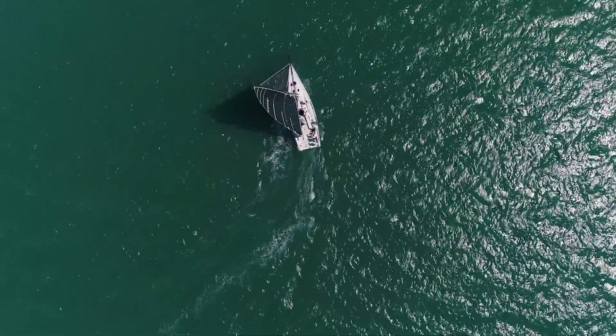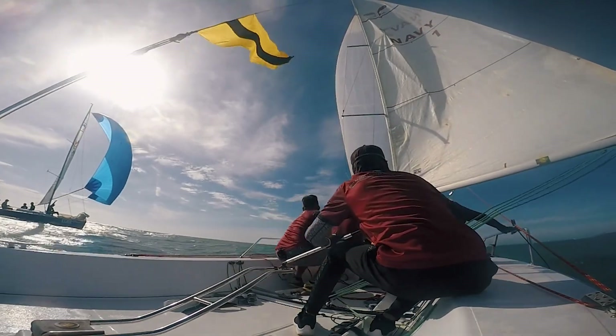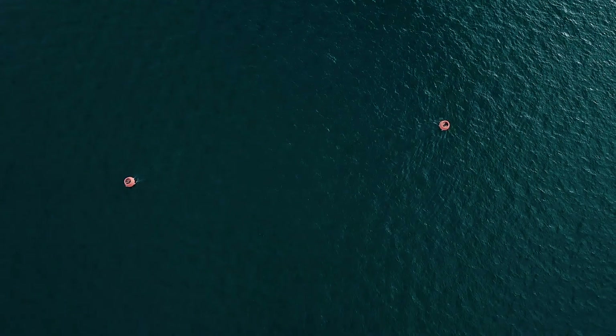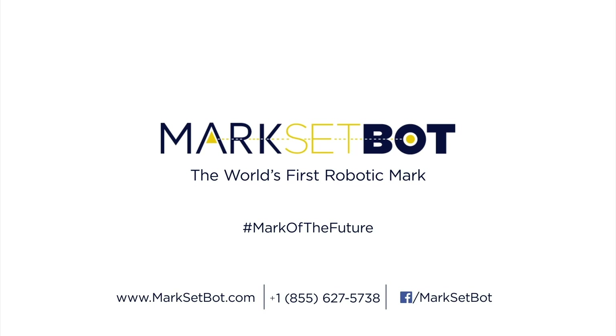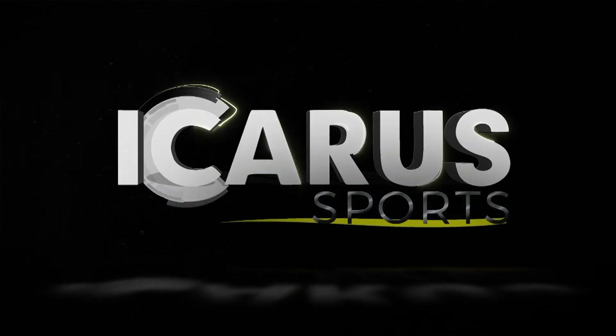MarksetBot — you set it and forget it. There really is a bot away. MarksetBot.